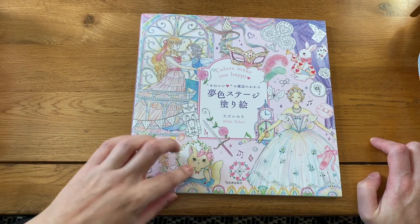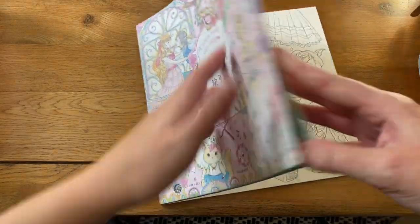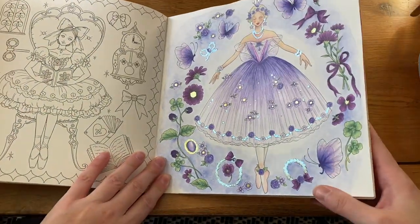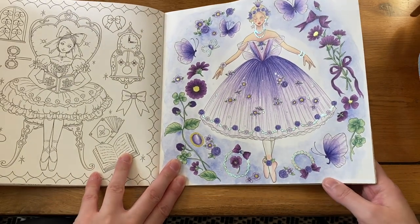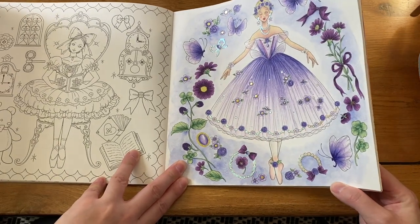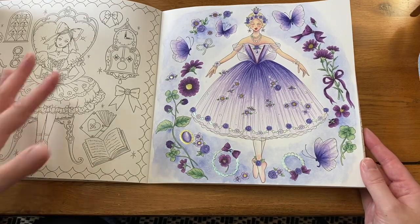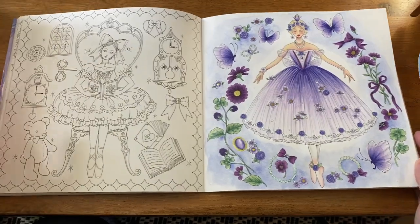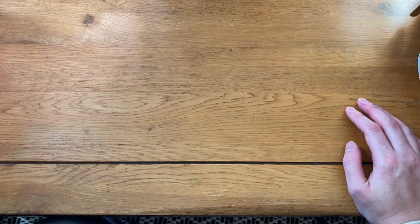Next is 'Colors Make You Happy' by Mickey Tackey. I've only done one in here since it's a relatively new book. I did the Lilac Fairy from 'Sleeping Beauty' — I looked up a bunch of fairies in ballets and this is what it looked most like. I really enjoyed doing it. There are a lot of ballet pictures in this book so it's definitely for me.